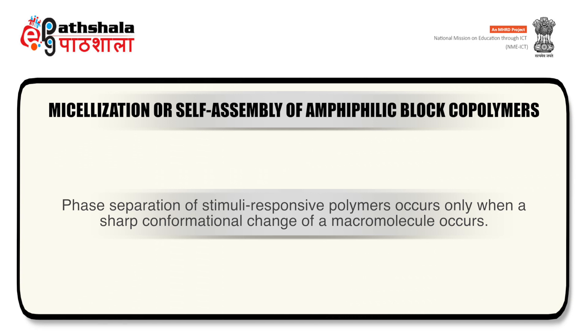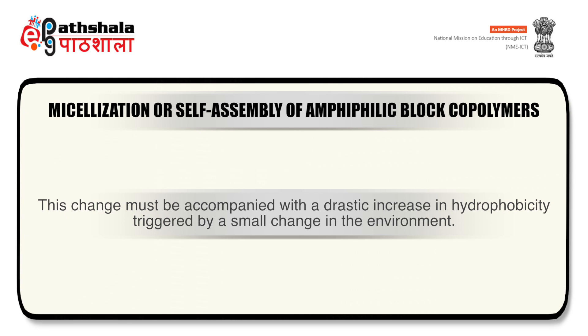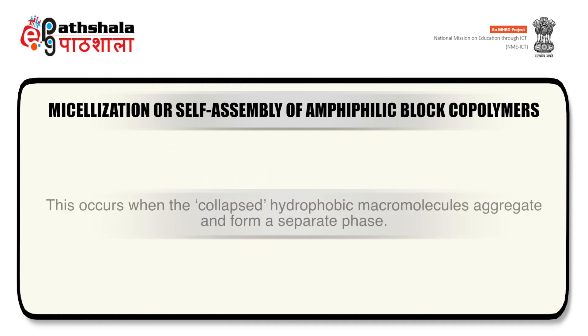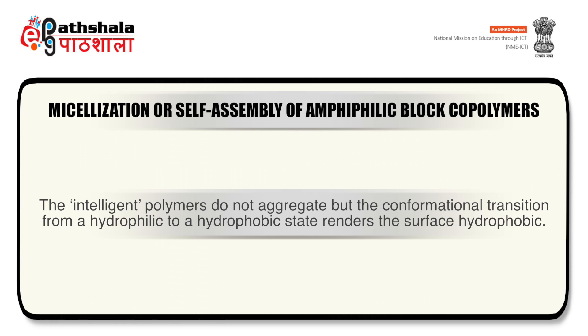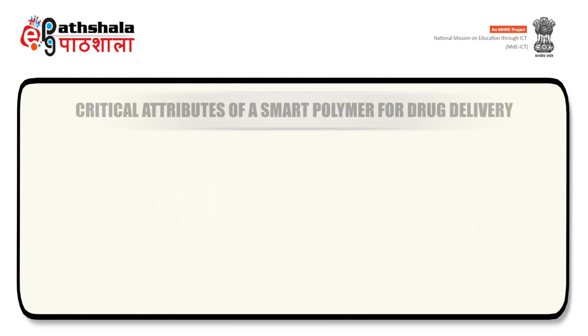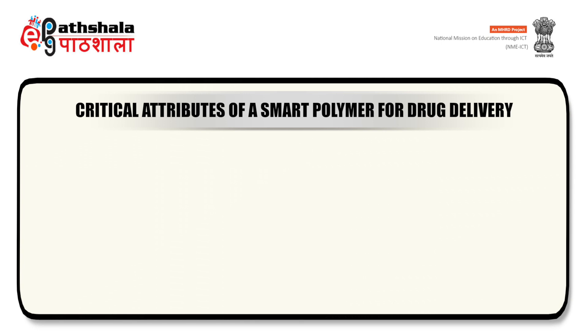Phase separation of stimuli-responsive polymers occurs only when a sharp conformational change of a macromolecule occurs. This change must be accompanied with a drastic increase in hydrophobicity triggered by a small environmental change. When a polymer reversibly swells or collapses on a surface, it converts the interface from hydrophilic to hydrophobic and vice versa. The surface is hydrophilic when the polymer is in the expanded soluble state and hydrophobic when it is in the collapsed insoluble state.